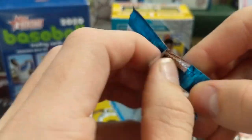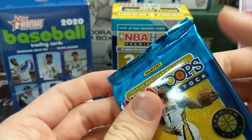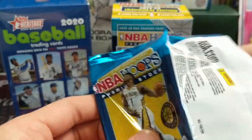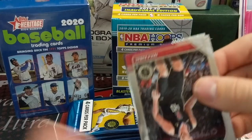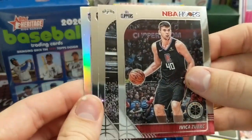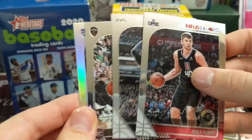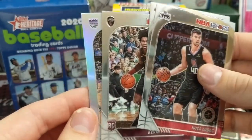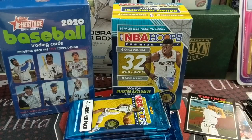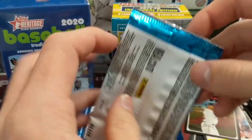The other thing is, it's Heritage. If they're going to upcharge the product, Heritage is probably not the one I would start with. Not only that, but it's Heritage High Number from last year, and the checklist is not good. It would not be the product to start your upcharging campaign with, if I were Topps.